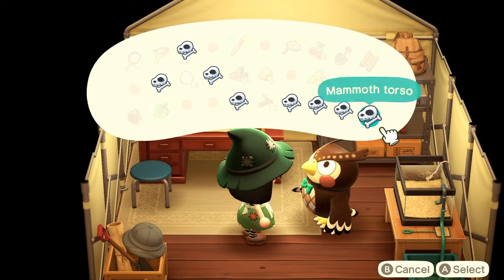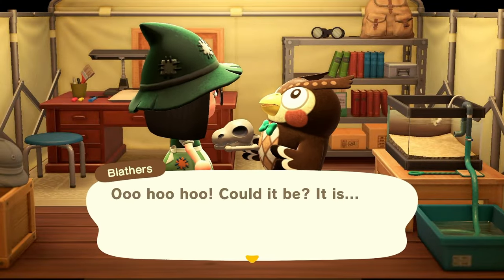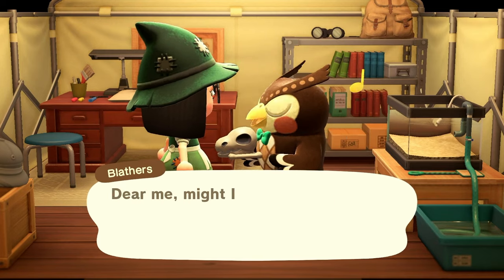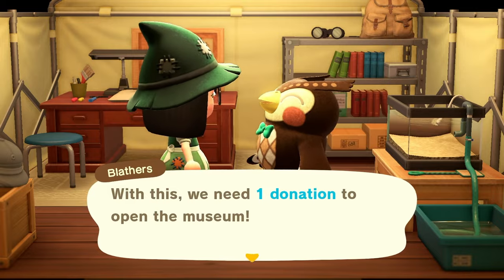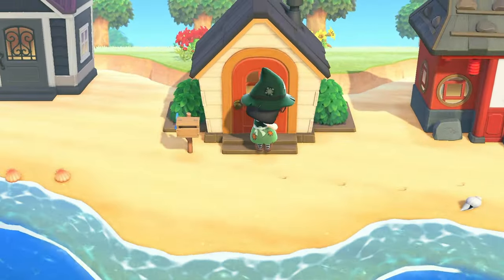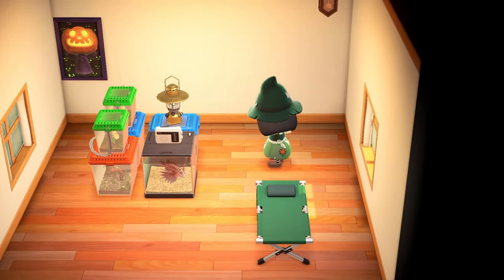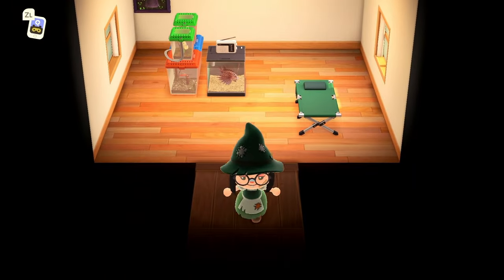Let me go ahead and donate all of these fossils — they're all different mammoth pieces. All right, donating our last fossil — it's the mammoth torso. He should tell us how many we have left. We only need one more item! I know we have a couple more things in our house so let's go check. I'm going to pick up everything and hopefully we haven't donated the monarch butterfly yet — that should be good.